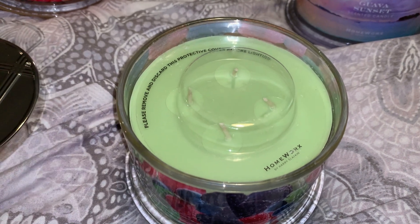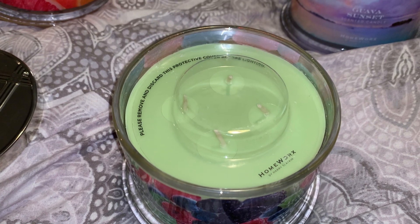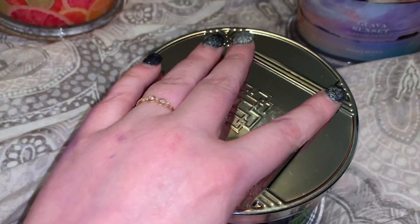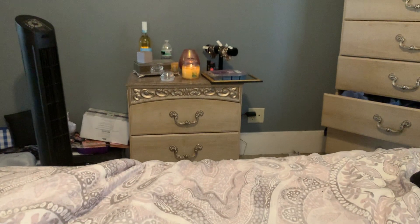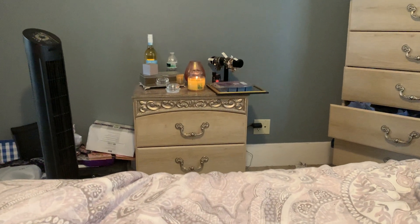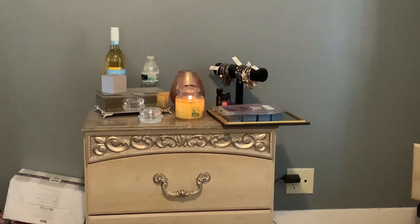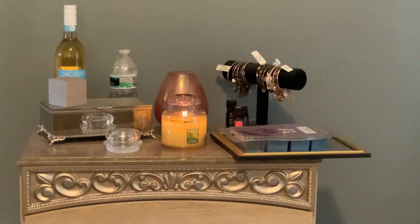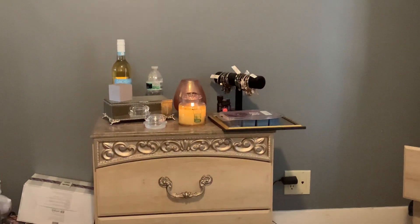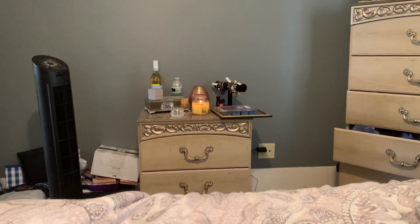Whether I'll get to these before summer is another thing. I do tend to burn summery scents in my bedroom year round. There's a Yankee Candle — I think it's Flowers in the Sun — that's my little burn space in the bedroom, where I always keep a candle going.